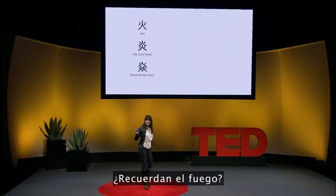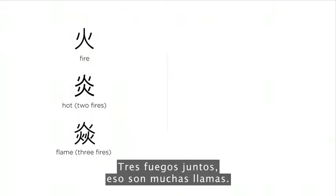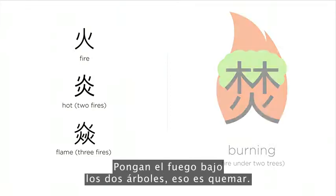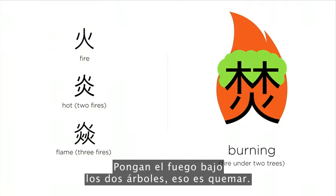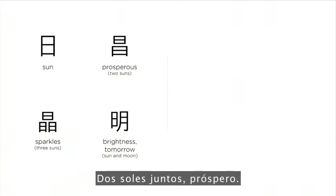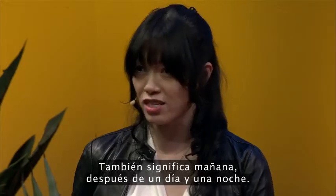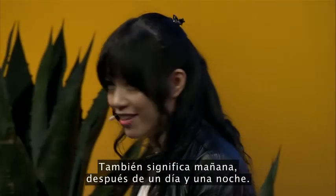Remember fire? Two fires together, it gets really hot. Three fires together, that's a lot of flames. Set fire underneath two trees, it's burning. For us, the sun is the source of prosperity — two suns together, prosperous; three together, that's sparkles. Put the sun and the moon shining together, it's brightness — it also means tomorrow, after a day and a night.